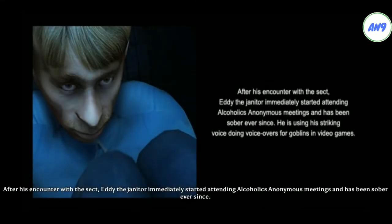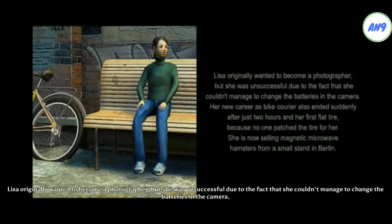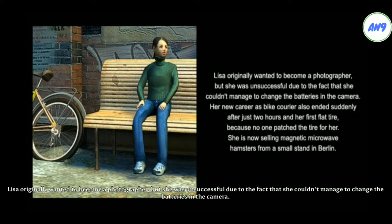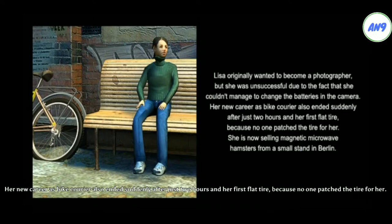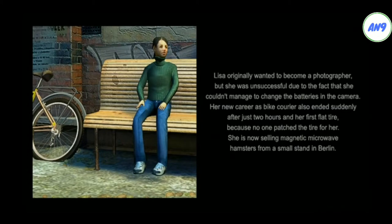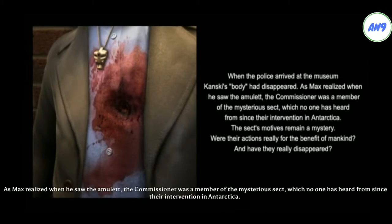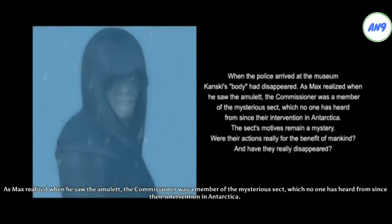After his encounter with the sect, Eddie the janitor immediately started attending Alcoholics Anonymous meetings and has been sober ever since. He is using his striking voice doing voiceovers for goblins in video games. Lisa originally wanted to become a photographer, but she was unsuccessful due to the fact that she couldn't manage to change the batteries in the camera. Her new career as a bike courier also ended suddenly after just two hours and her first flat tire, because no one patched the tire for her. She is now selling magnetic microwave hamsters from a small stand in Berlin. When the police arrived at the museum, Kansky's body had disappeared. As Max realized when he saw the amulet, the commissioner was a member of the mysterious sect, which no one has heard from since their intervention in Antarctica.